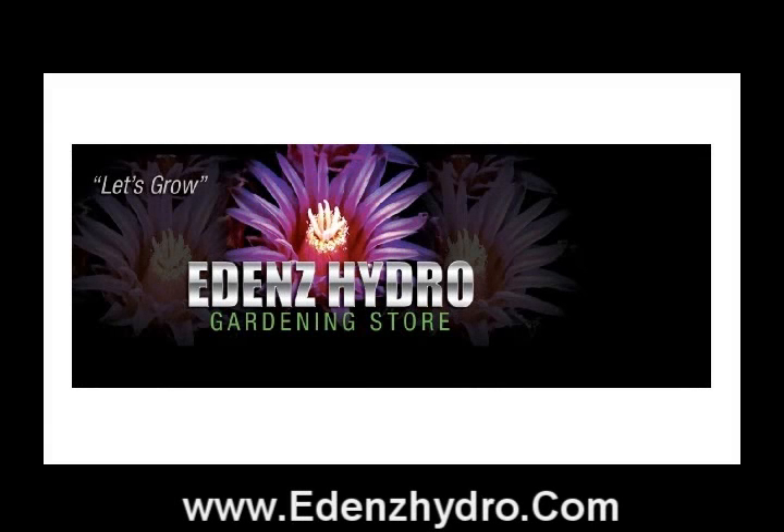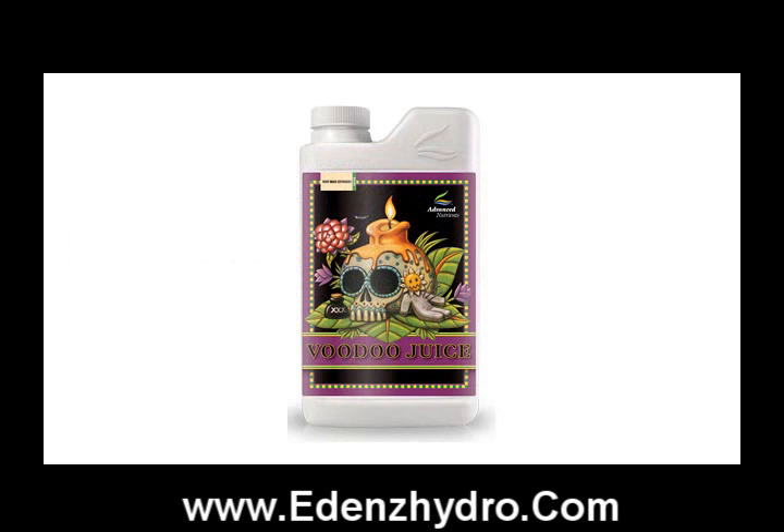This is Ted Cantu with EdensHydro.com and we're looking at this amazing product called Voodoo Juice from Advanced Nutrients. This is how you take care of your plant's roots and this also helps you get optimum harvest. This is an amazing product and if you're really looking for something special to boost up your roots, your root growth, you'll know that it's not an easy process and roots really are everything and Advanced Nutrients says it best.